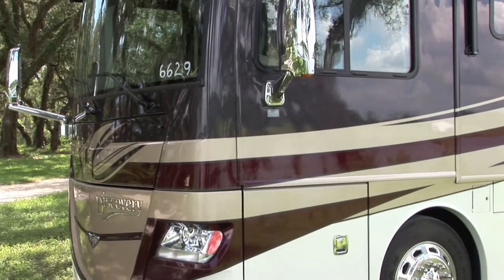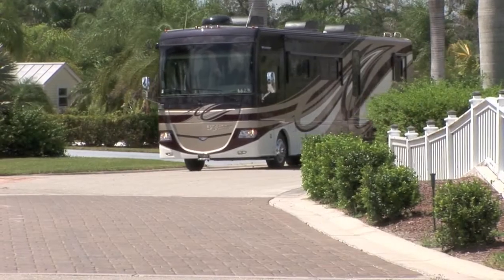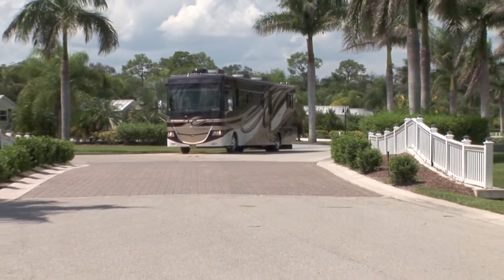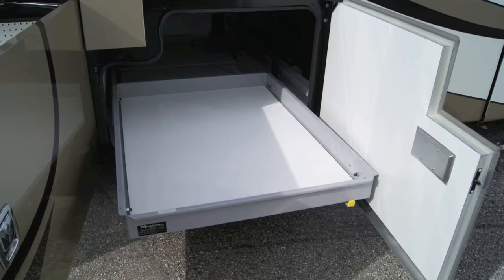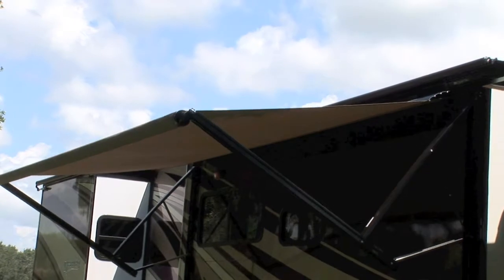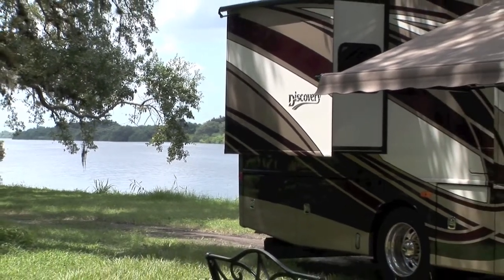Featuring the Fleetwood exclusive Power Bridge construction, the Discovery is built on the Freightliner or Spartan chassis and powered by a Cummins 8.3 ISC diesel engine and Allison 3000 MH six-speed transmission. An outdoor entertainment system, pass-through storage with slide-out trays, WeatherPro power awnings, optional pull-out grill and kitchenette, and beautiful full body paint are among its many features.